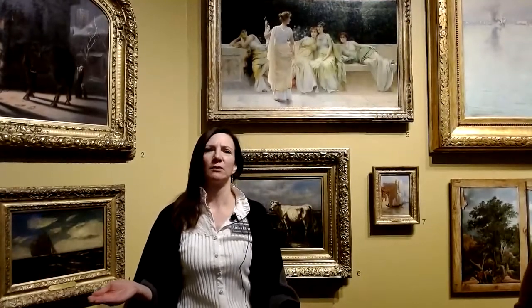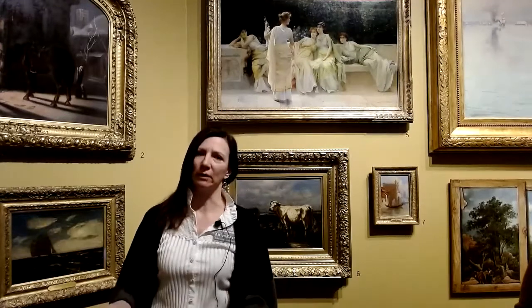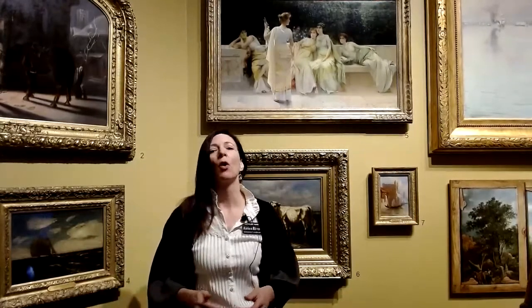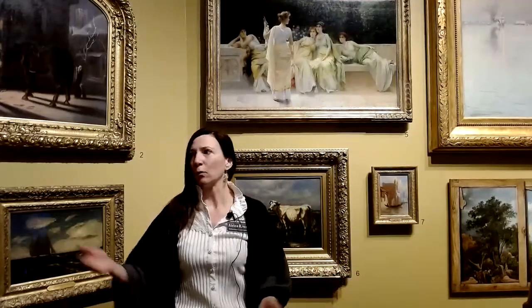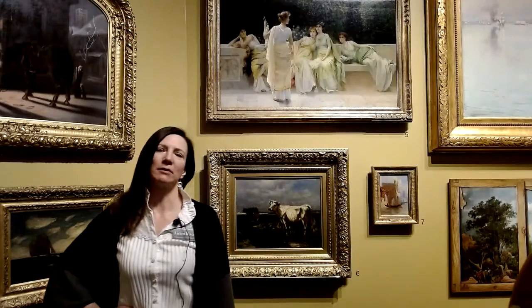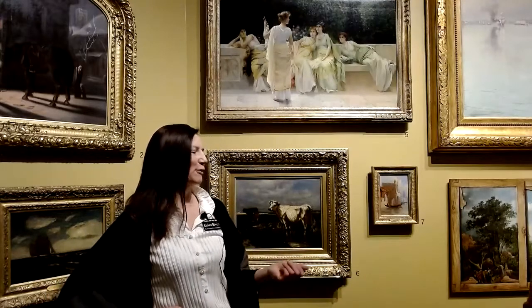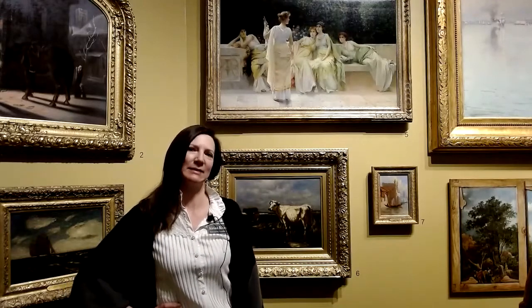Question two: what do you think is going on in this work of art? You might ask: are there figures, and if so, what are they doing, what are they wearing, and what's the setting or weather? These are the things we're going to think about as we look at art together. I brought my fellow docent along and she's going to talk about why we picked the artwork we did today.